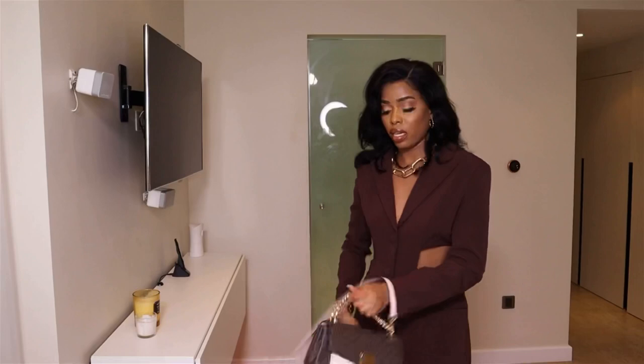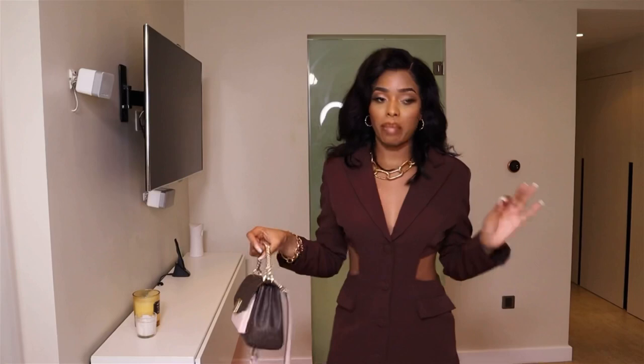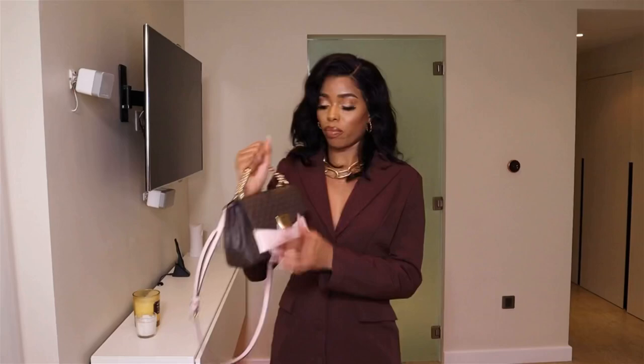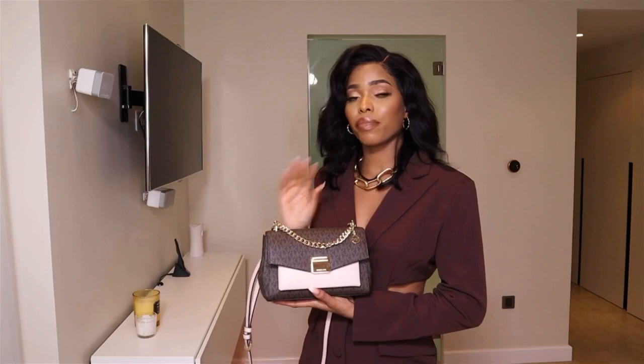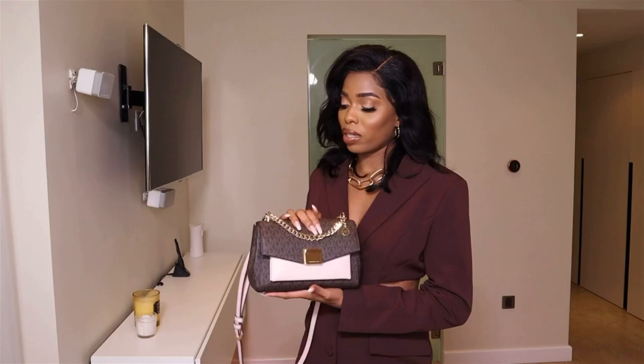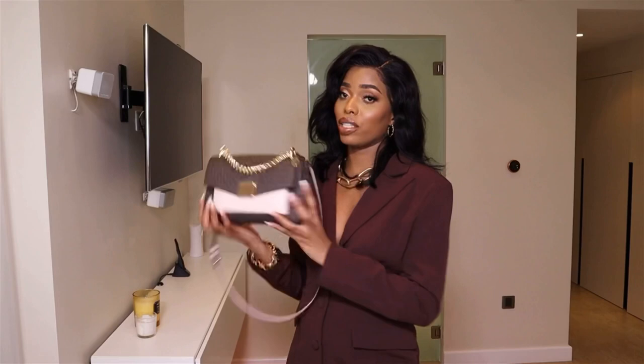I've used this bag more than ten times now and the chain hasn't changed color. All my Michael Kors hardware doesn't change color, which I really like — the quality is really nice. For the price, now in the US it's like $99, under a hundred dollars. This bag for under a dollar — it's like a gift. I want to have it in three or four colors because I just love it so much. Really cute, something classy and simple for going out.